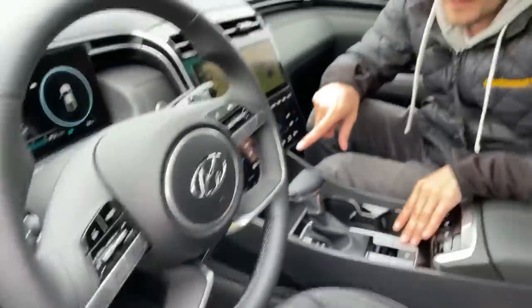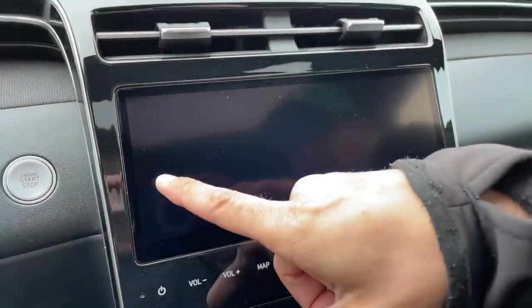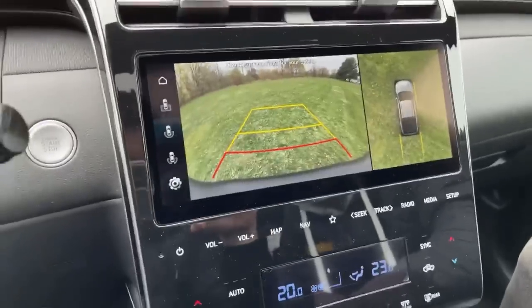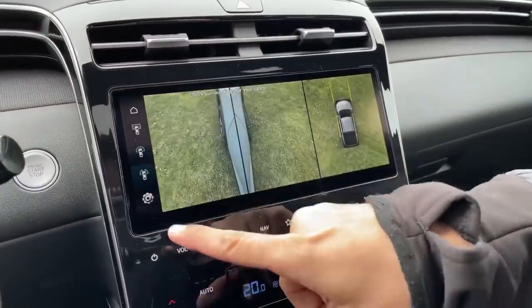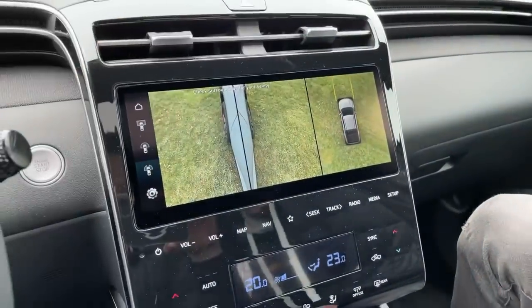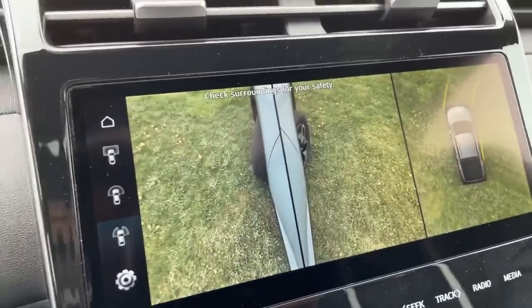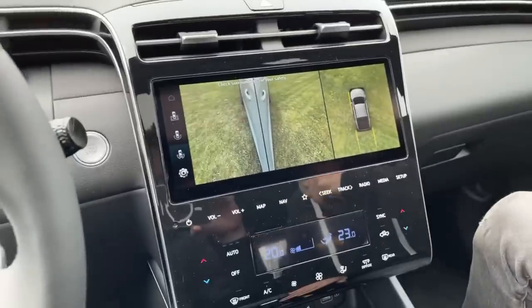Put your foot on the brake and go to drive. Look — I can see what my front wheel is doing. How sweet is that for parking? And if you put it in reverse you can see the back as well. Can it do a burnout? Probably not — it's all-wheel drive.